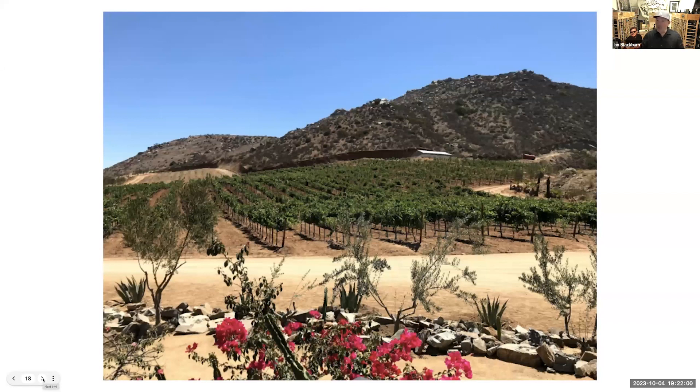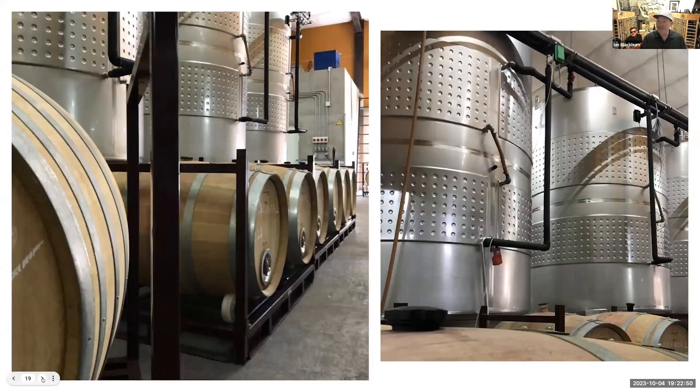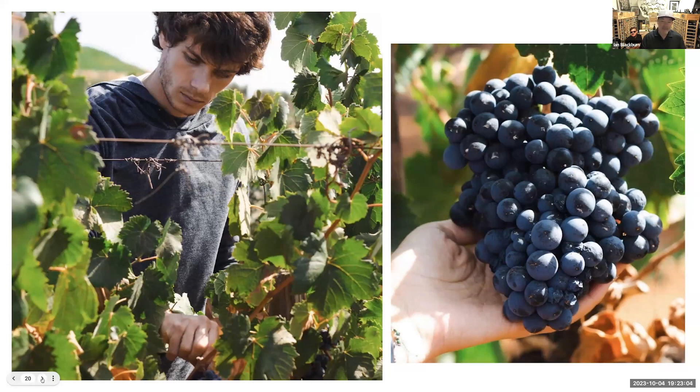Nebbiolo is the grape that makes Barolo and Barbaresco in Piedmont, Italy. As we lean the glass over, we can see this one's got some better color than most Nebbiolos from there. I'm sure it's a combination of the climate and the fact that temperatures in Baja are a little bit warmer than in Piedmont. Total sunlight hours and total hours of heat really count — there are indexes and scales for that. Baja is not California. This is much more in line with Spain and Italy, which is why so many of those grape varieties are planted there. This winery has a very educated winemaker, a lot of passion, young guys, and they've got a future to build.